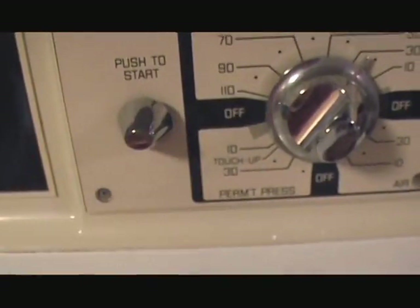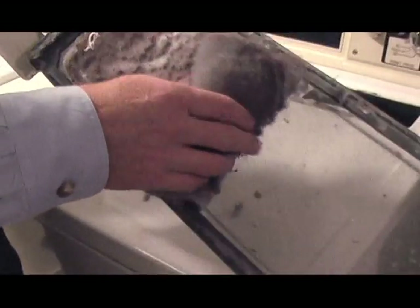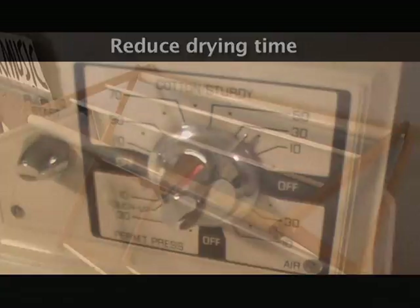Surprisingly, the appliance that used the most electricity in the Williams household was their clothes dryer, due in part to the fact that their dryer is electric, which uses more energy than a gas-powered dryer. Sean recommended optimizing efficiency by regular cleaning of the exhaust pipe and lint screen, and by adjusting the setting to avoid drying clothes longer than necessary.